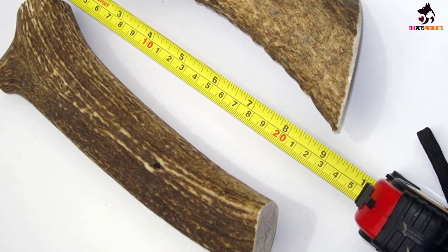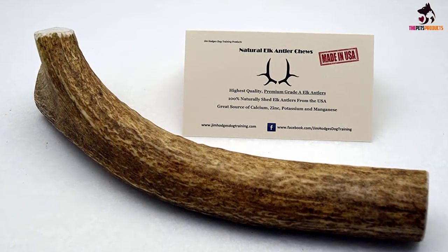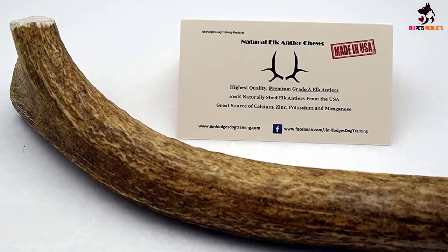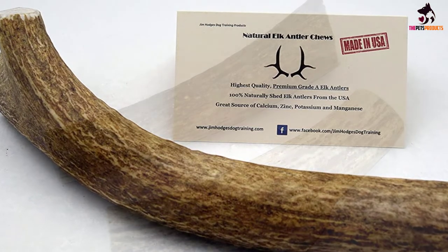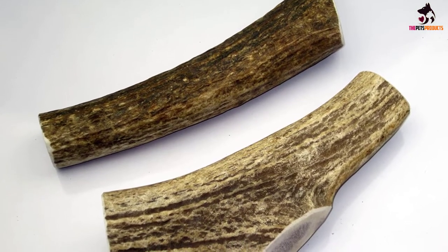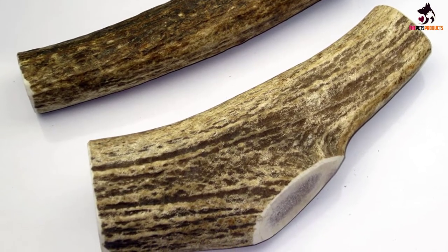They last for much longer than similar products such as pig hides and bully sticks, without posing the risk of splintering that bones do. Each piece is carefully trimmed to ensure splinters don't break off and potentially damage your dog's mouth or digestive tract. These antlers are shed by elk naturally before being picked up and treated by experts. Their excellent quality makes them a great source of many vital vitamins and minerals, including calcium, which helps to support healthy bones and teeth.